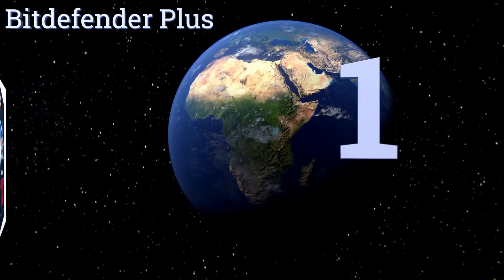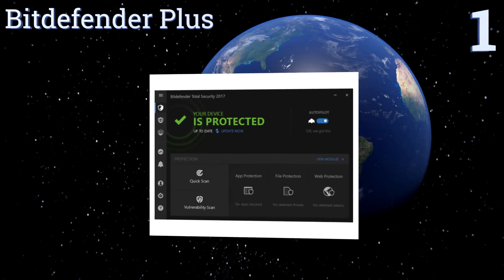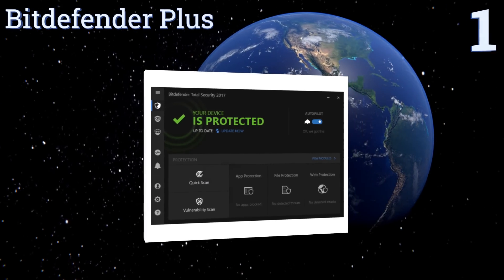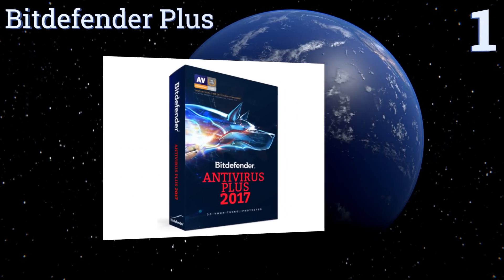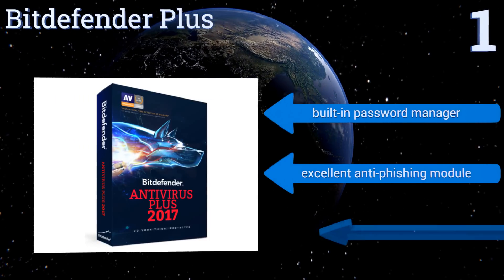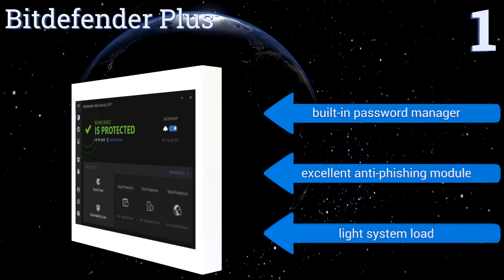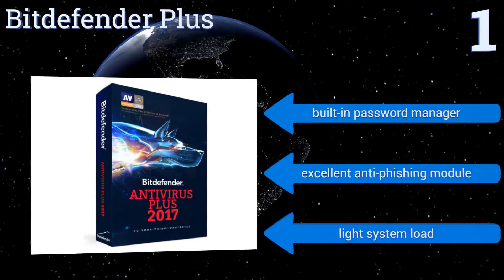Coming in at number one on our list, the default autopilot mode of Bitdefender Plus leaves you alone while you're using the computer and conducts most of its processes discreetly in the background. It also consistently scores the highest marks on tests done by independent labs. It features a built-in password manager, an excellent anti-phishing module, and a light system load.